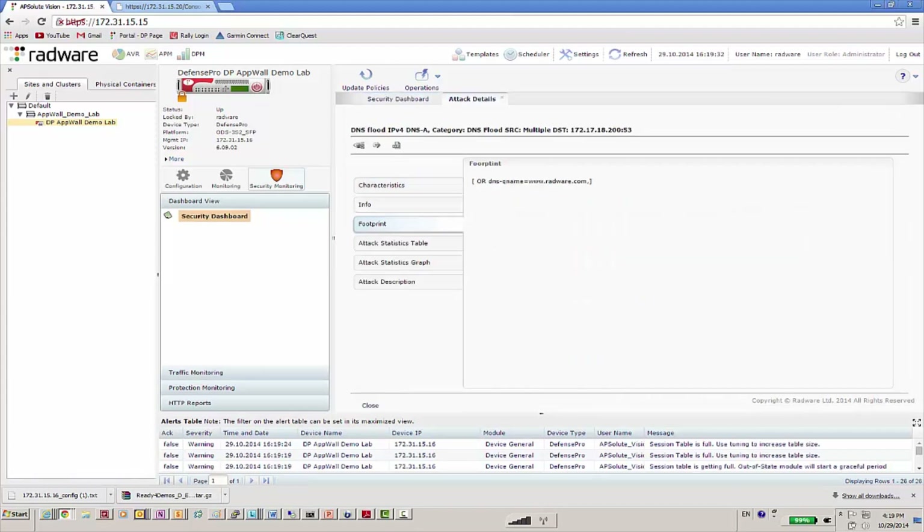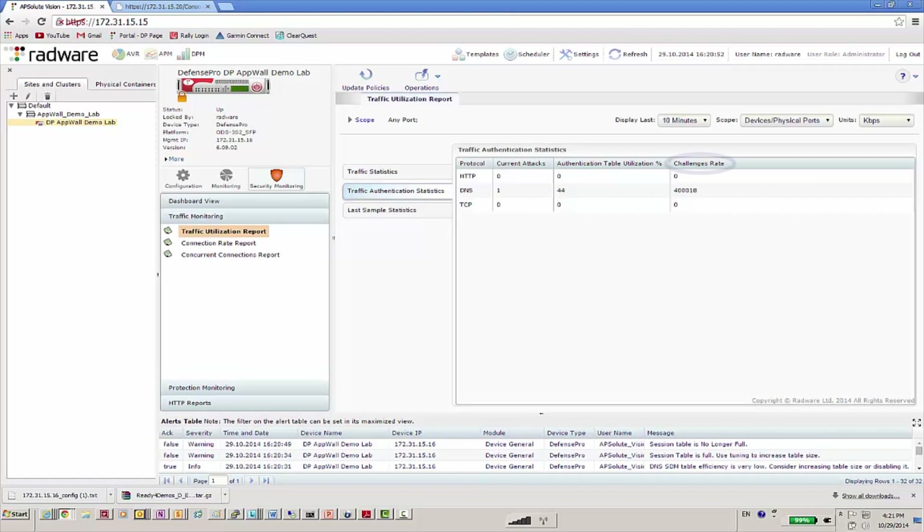We use the attack footprint to identify suspicious sources. The system challenges each source with a DNS challenge to identify attackers and block them, avoiding legitimate user blocking.